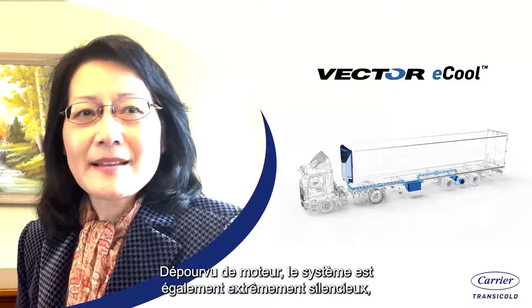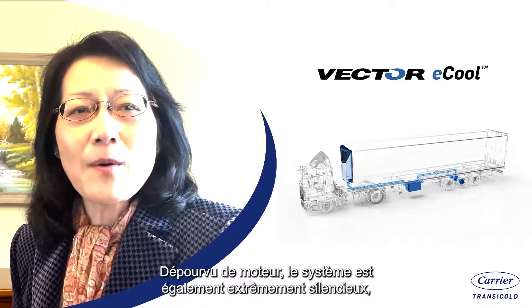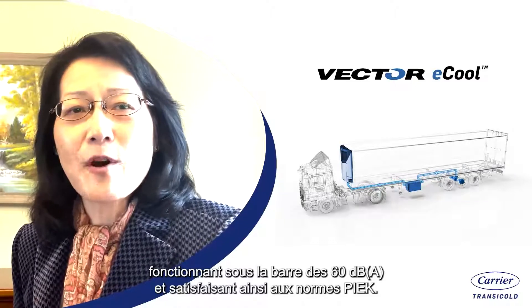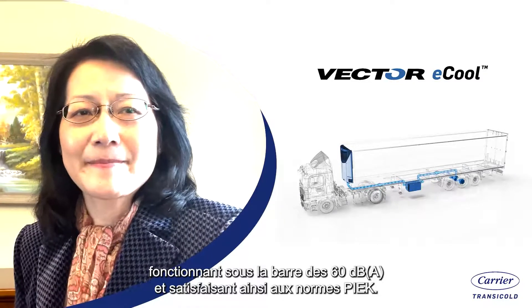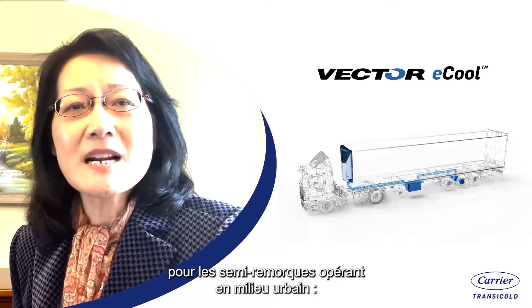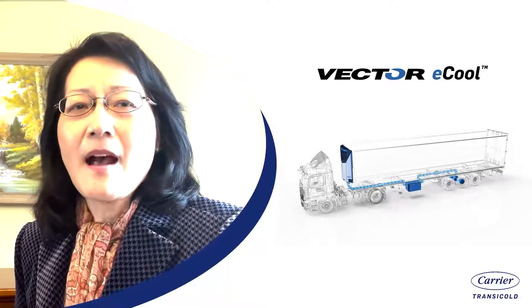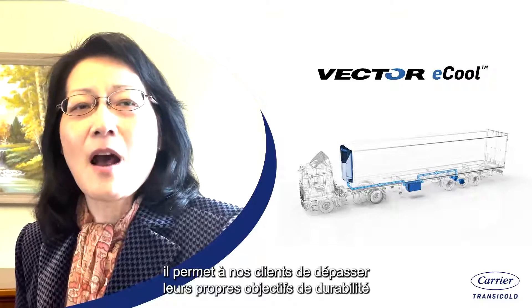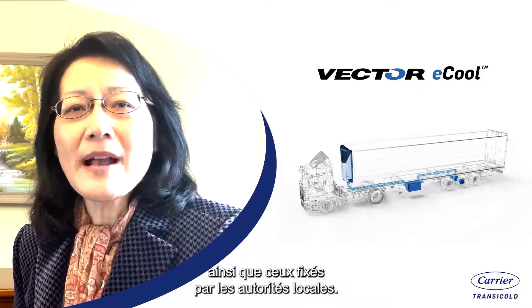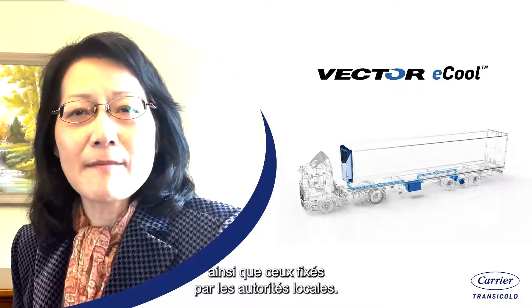Without an engine, the system is also extremely quiet, operating below 60 dB, and therefore being PIEK compliant. We truly believe the Eco is the ultimate urban trailer solution, offering our customers a way to exceed their own sustainability targets, as well as those set by local government.